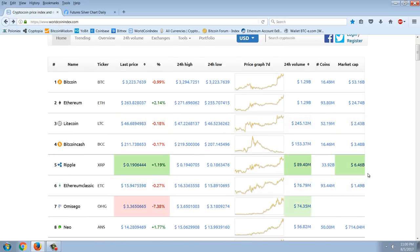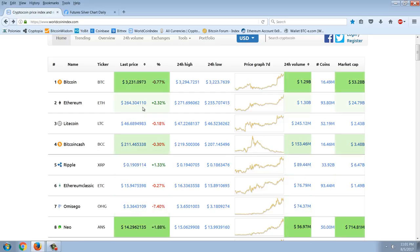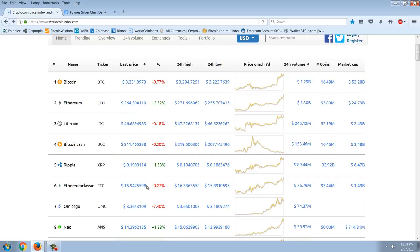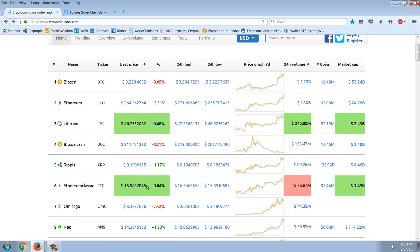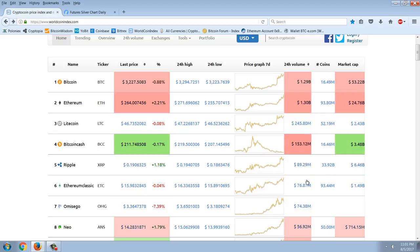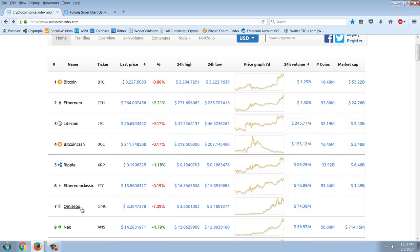Keep an eye on Bitcoin Cash as it sorts itself out. Around $200 probably isn't too bad a price; I can't see it going much lower than that. To frame the ratio: Ethereum is at $263 and Ethereum Classic is at $15 — roughly a 15-to-20-to-one ratio. Bitcoin Cash to Bitcoin is very close to that same Ethereum-to-Ethereum Classic ratio. We'll just watch and see what happens.